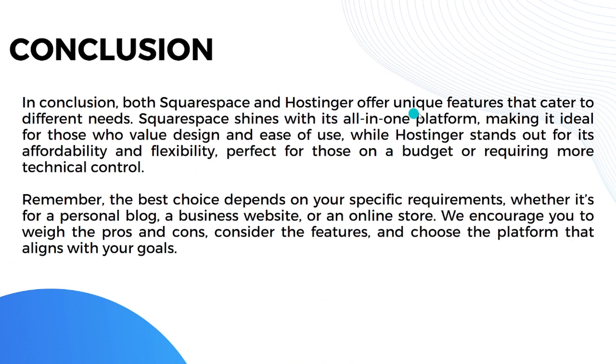In conclusion, both Squarespace and Hostinger offer unique features that cater to different needs. Squarespace shines with its all-in-one platform, making it ideal for those who value design and ease of use, while Hostinger stands out for its affordability and flexibility, perfect for those on a budget or requiring more technical control. The best choice depends on your specific requirements — whether it's a personal blog, a business website, or an online store.